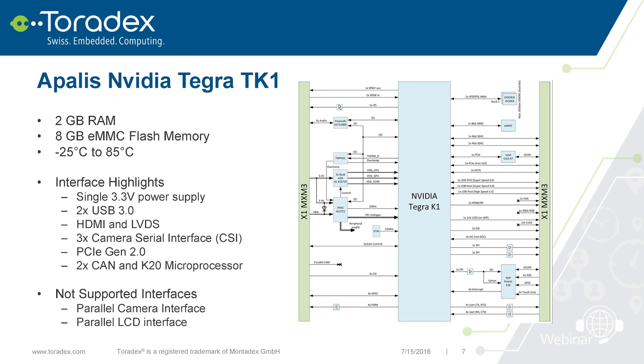Now let's look at the hardware. The Apalis NVIDIA TK1 comes with 2GB of RAM and 8GB of eMMC flash memory, so you don't need an SD card — you can run your operating system and programs directly from onboard flash. It also has a wide temperature range; the volume product supports -40 to 85°C, though our early prototypes had a slightly smaller range.